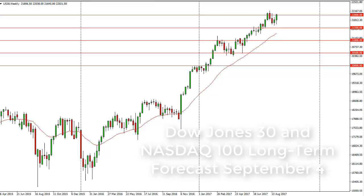From FX Empire, this is Christopher Lewis looking at the longer term charts for the Dow Jones 30 and Nasdaq 100.